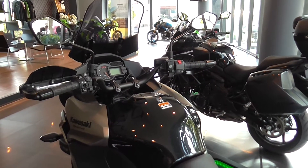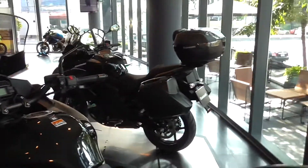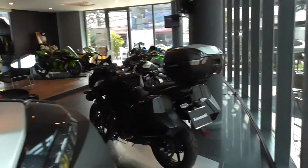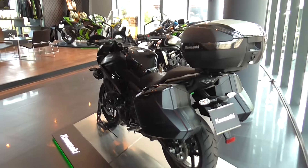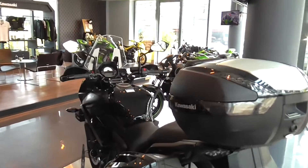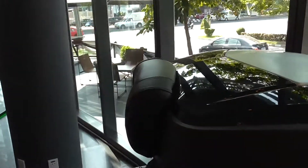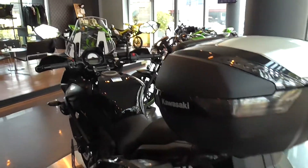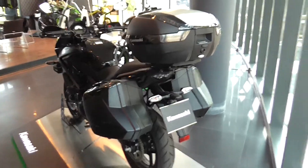You've got plenty of storage on the back here with these aftermarket Kawasaki boxes and panniers — they're really nice. And if you are thinking about taking a passenger, there's this little backrest for them. So if you've got your wife on the back, you'll be okay.